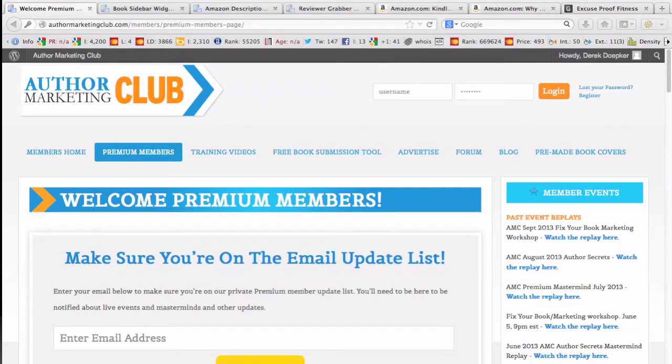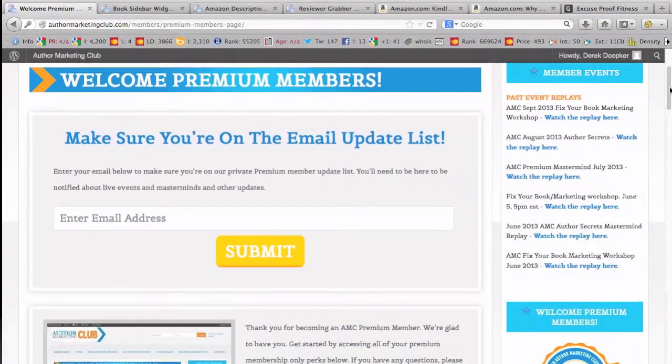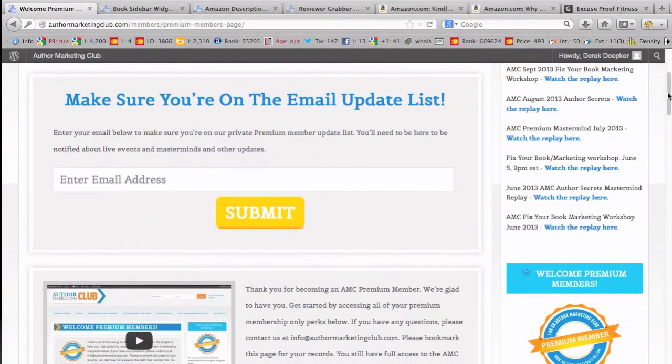Hey, this is Derek Defter here with Kindle Best Seller Secrets, with a behind-the-scenes look at the premium membership for Author Marketing Club. Several months ago they opened up a premium membership with some really cool things that I want to show you guys and help you decide if this is something that you want to enroll in.